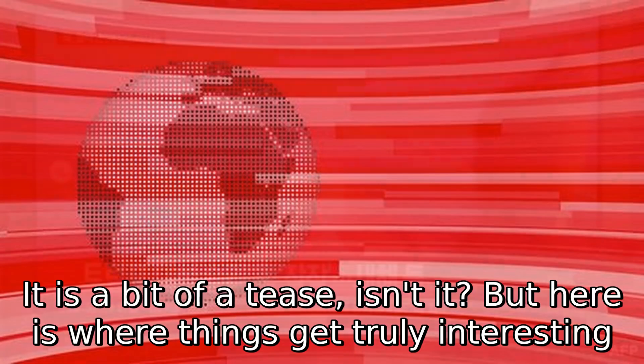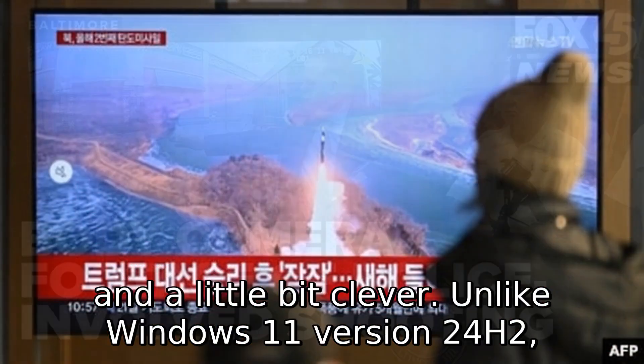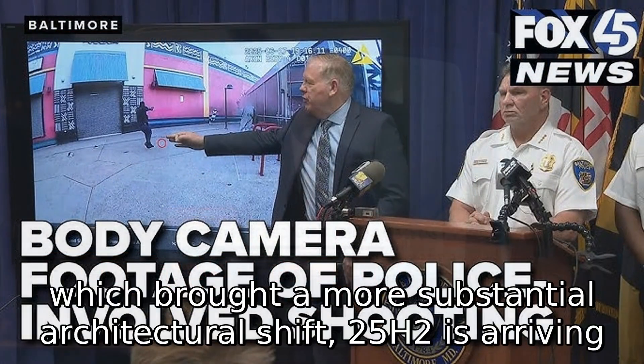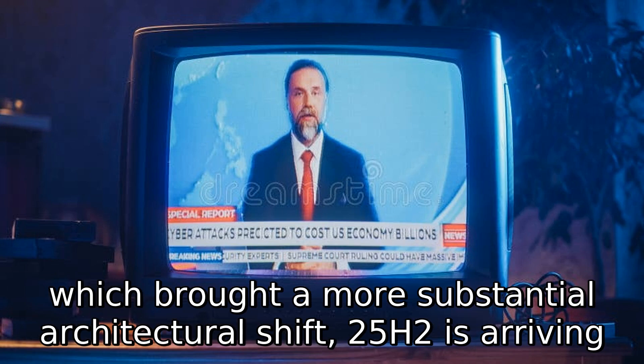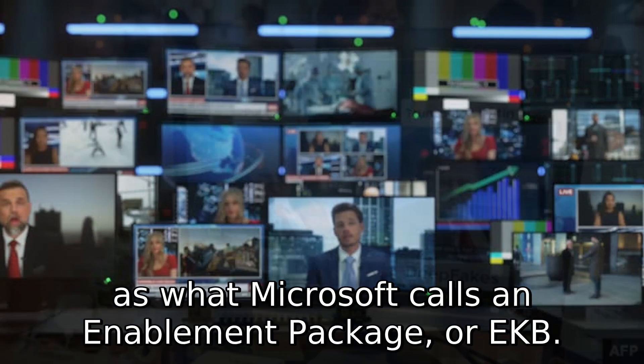It is a bit of a tease, isn't it? But here is where things get truly interesting and a little bit clever. Unlike Windows 11 version 24H2, which brought a more substantial architectural shift, 25H2 is arriving as what Microsoft calls an enablement package, or EKB.